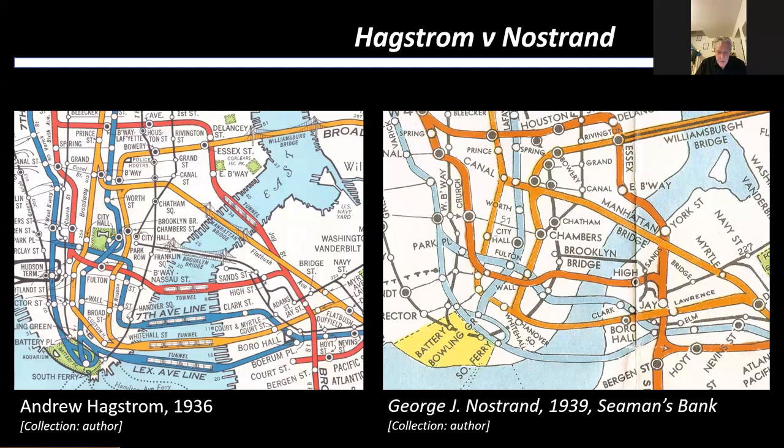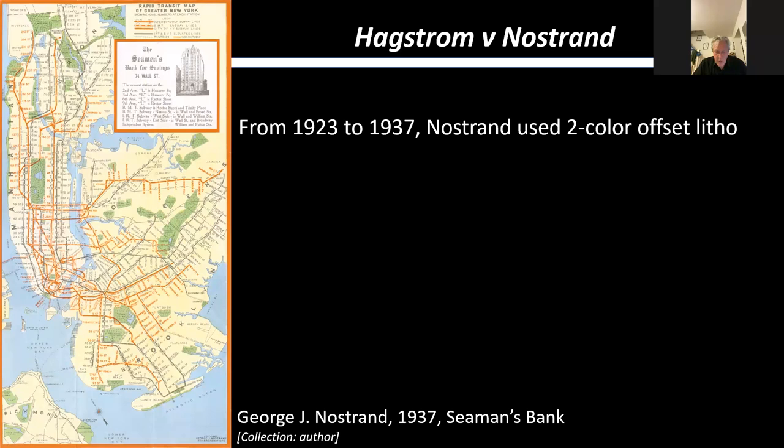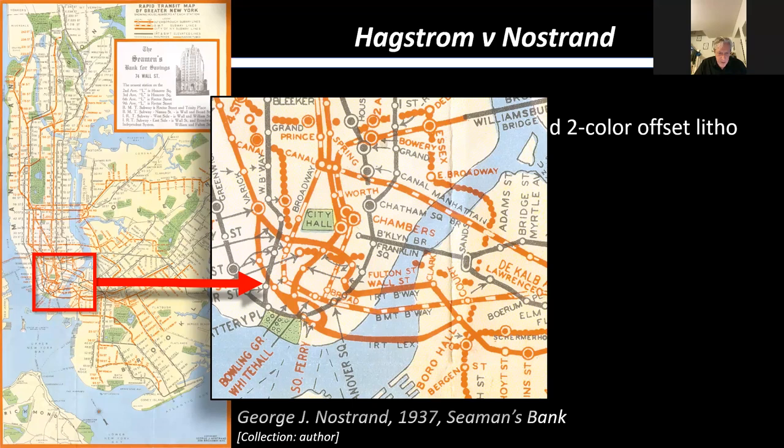From 1923 to 1937, Nostrand was using the two-color offset litho method. Zooming in, you can see what a horrible mess that is — very similar to what Hagstrom had in the 1920s. All the lines are the same color, with an attempt to show the BMT separately by broken lines, and the IND as a series of little discs. On the left we have the 1936 Hagstrom map — his first using the four-color litho process — with its iconic use of color coding. On the right, George Nostrand 1937, still using the old style. It's only in 1939 that Nostrand starts using the modern method of four-color offset litho. So I think that proves that Hagstrom got there first and beat Nostrand, his main competitor.